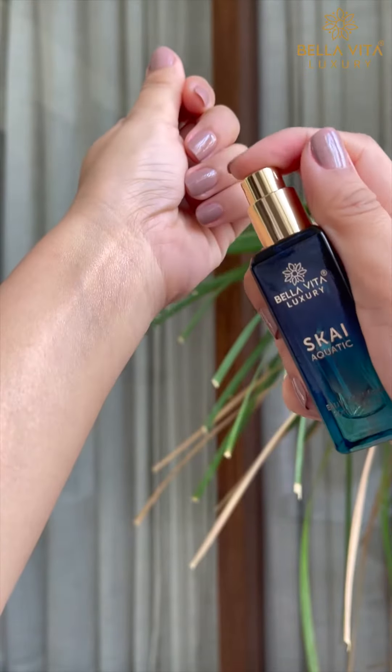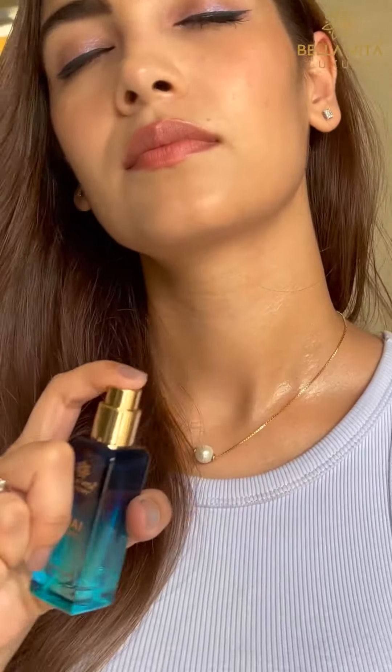Second one is Sky Aquatic, which is appropriate for a work meeting where you have no chance of smelling bad. The sky will be the limit for you.